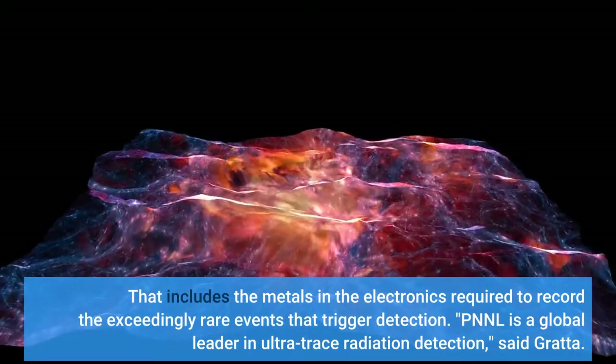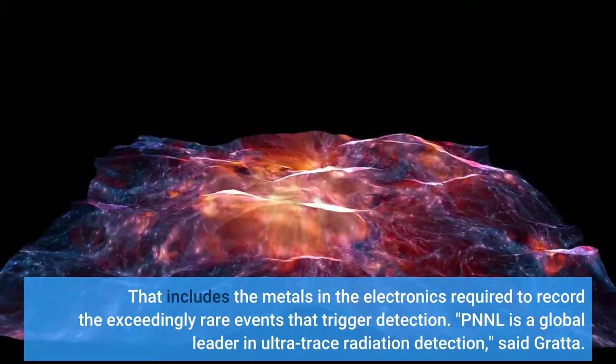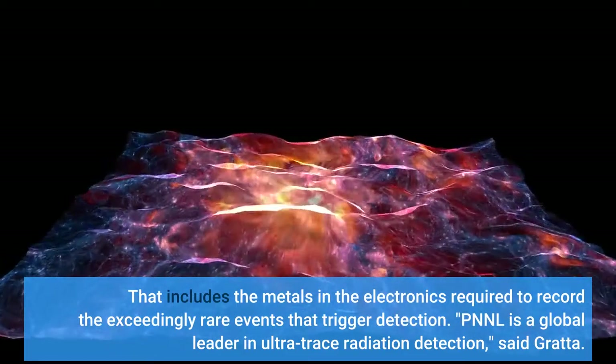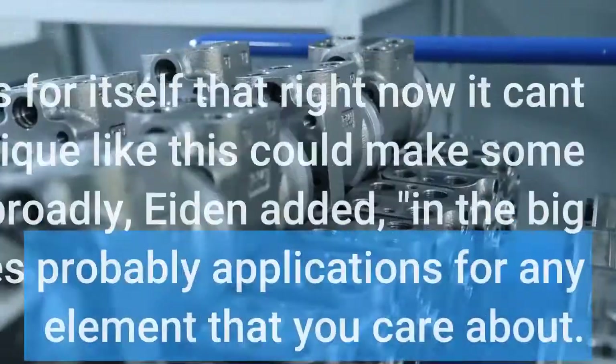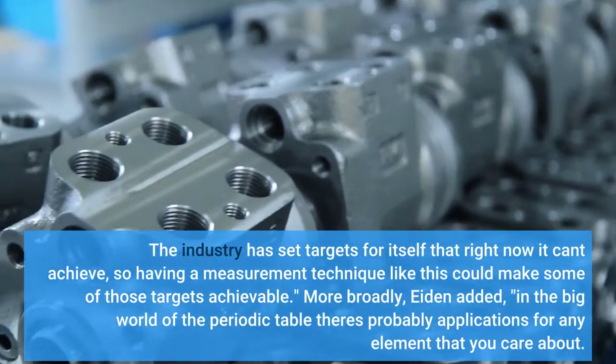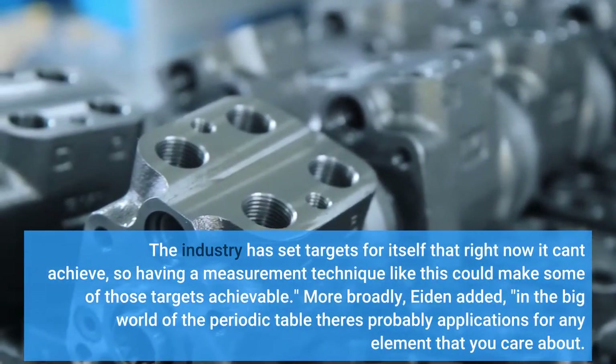PNNL is a global leader in ultra-trace radiation detection, said Gratta. The industry has set targets for itself that right now it can't achieve. So having a measurement technique like this could make some of those targets achievable.